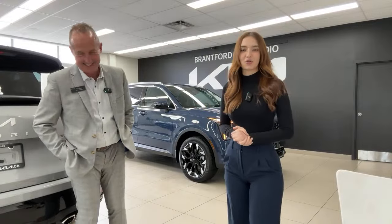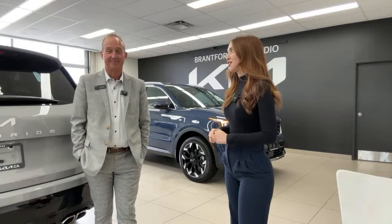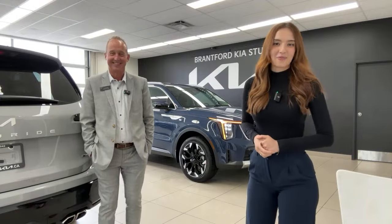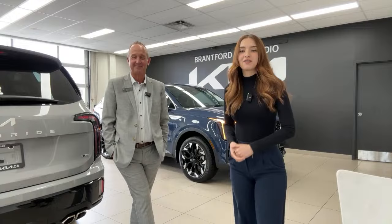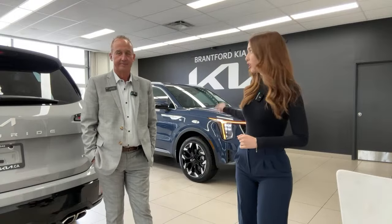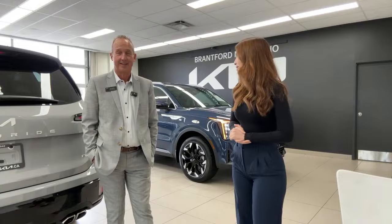Today we're filming the Sorento — doing a full in-depth walkthrough. I wanted to start off by saying tomorrow is Tim's birthday and he's not even wearing blue today. We're going to give you all the information there is to know about this trim level, including the price point and powertrain, because for being one up from the base model there's a lot in this car.